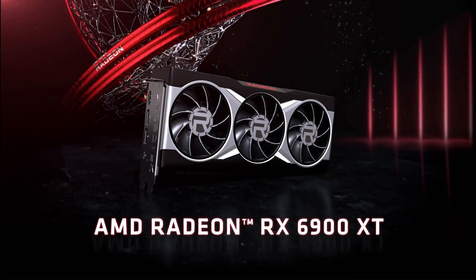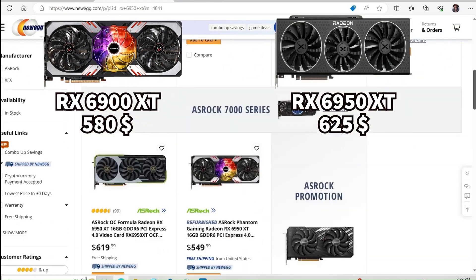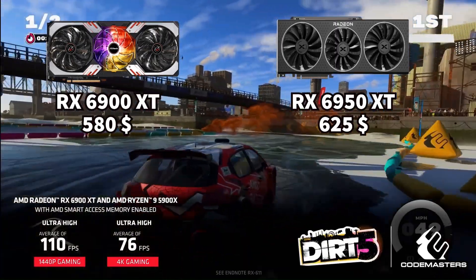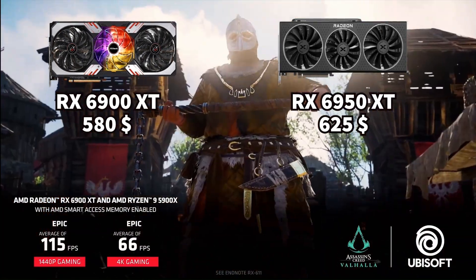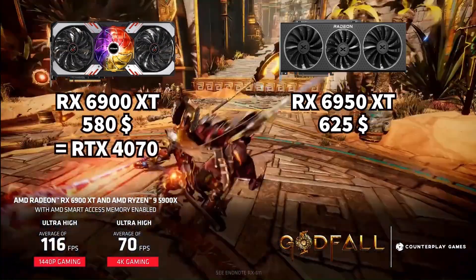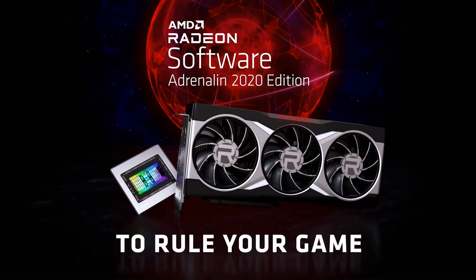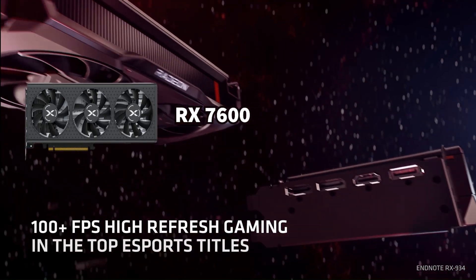The RX 6900 XT comes at $580 and the RX 6950 XT is $625. The lack of a non-XT 6900 variant is just AMD trying to make these GPUs look faster. The 6900 XT is equal to the RTX 4070, and the RX 6950 XT is a bit better than the RTX 4070, but the price doesn't justify the performance. C-tier for both.